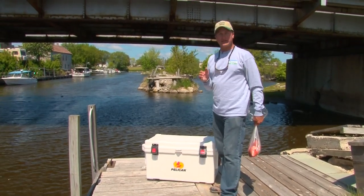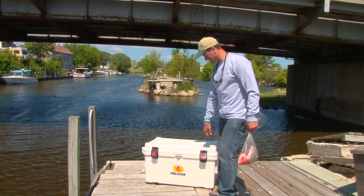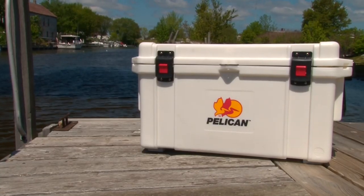Hey, if you're a Great Lakes fisherman, especially salmon and trout, those big monsters, you're gonna need a big cooler. This is the Pelican Elite 65-Quart Cooler.